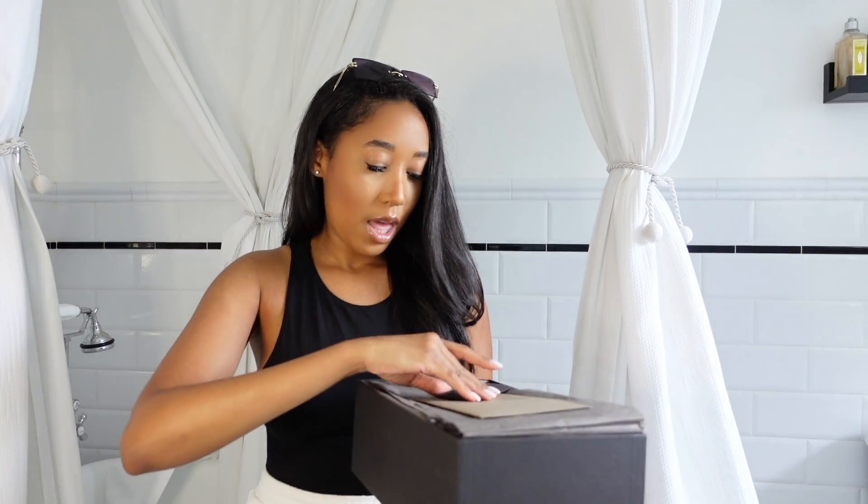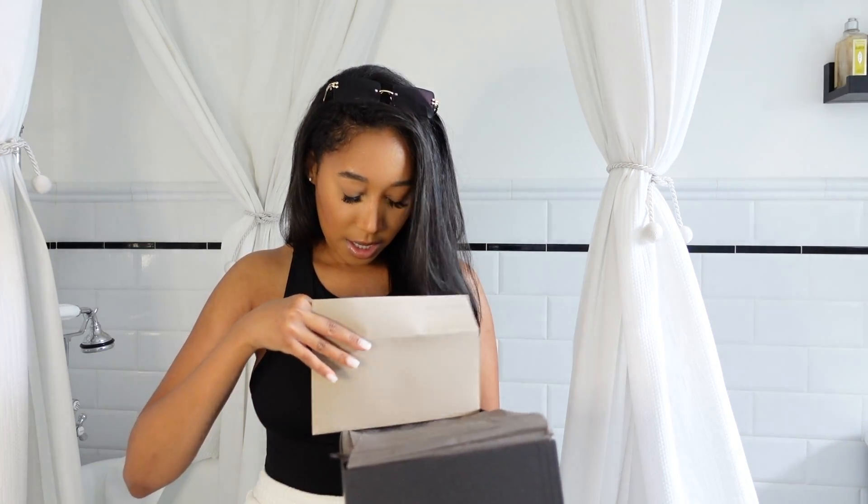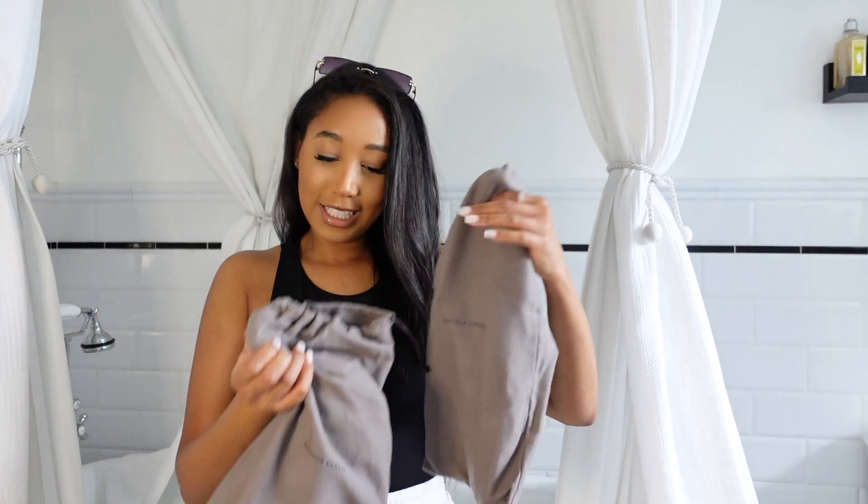The Bottegas come with extra heel taps for both shoes and also what I think is the authenticity card or care instructions. I got them in a size 36.5 which is a US six and a half — my normal shoe size. They both come in their own separate dust bags, which I love. I don't like when designer shoes just come in one dust bag — let's not do that.